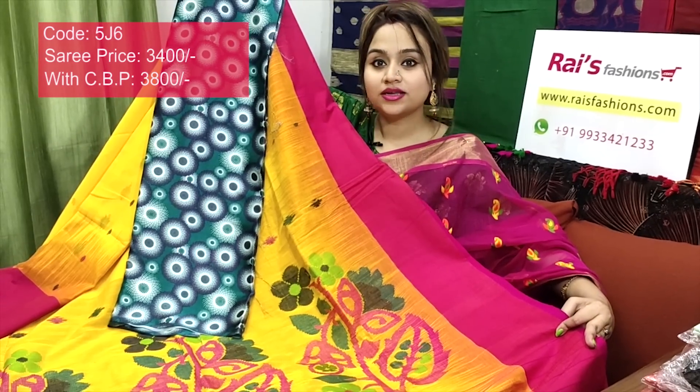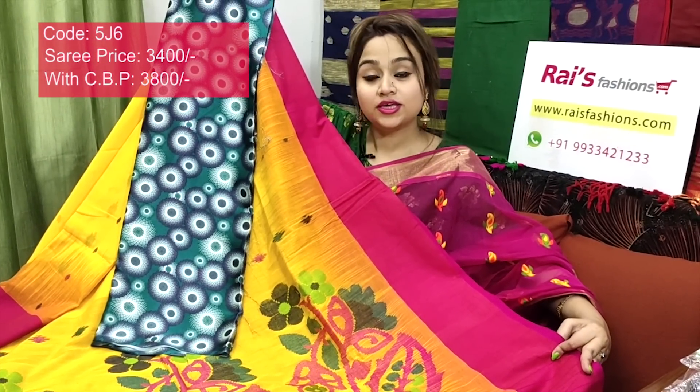For your order, take a screenshot and send it to our WhatsApp number 9933421233. Keep browsing our website — there are many beautiful collections. You can make online orders through our website. All over India we have free shipping and cash on delivery.